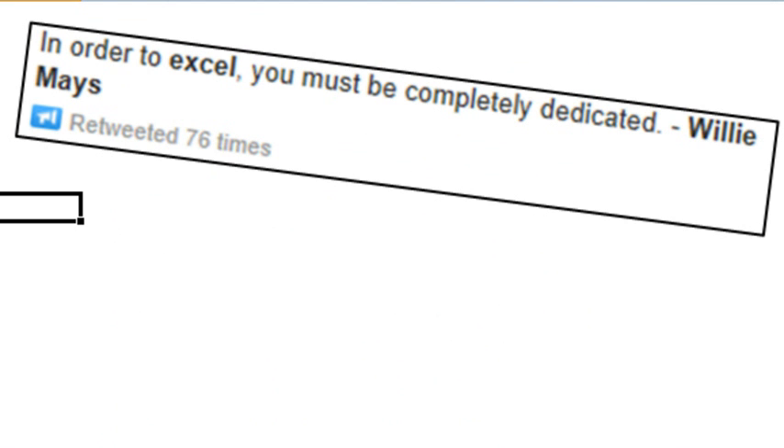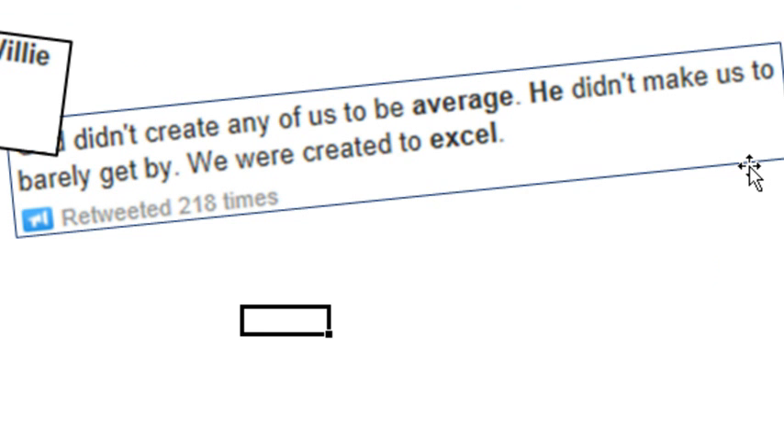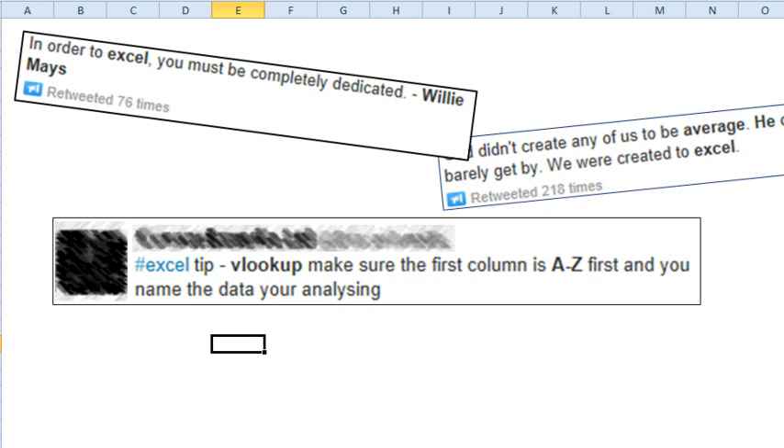Willie Mays — I don't know what Willie Mays knows about Excel. I'm sure he can't do a VLOOKUP, but this tweet gets retweeted all the time. And then there's this about AVERAGE in Excel that gets retweeted over and over. As I'm cruising through looking for good Excel tweets, these come up, and then this one is posted every single day: VLOOKUP — make sure the first column is A to Z and you name the data you're analyzing. I see that one every day and I'm like, what are they talking about? Because as far as I know, VLOOKUP only requires the first column sorted if you're using the comma-true version.